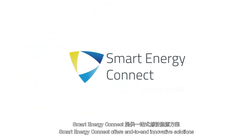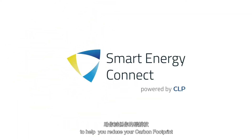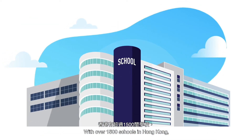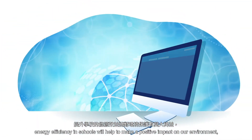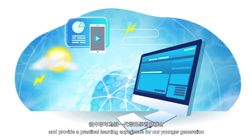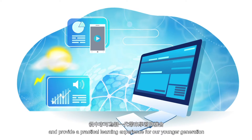Smart Energy Connect offers end-to-end innovative solutions to help you reduce your carbon footprint. With over 1,500 schools in Hong Kong, energy efficiency in schools will help to make a positive impact on our environment and provide a practical learning experience for our younger generation.